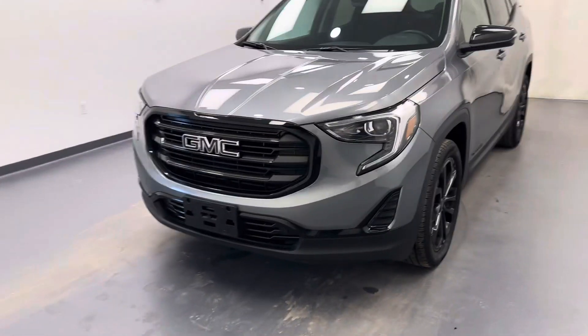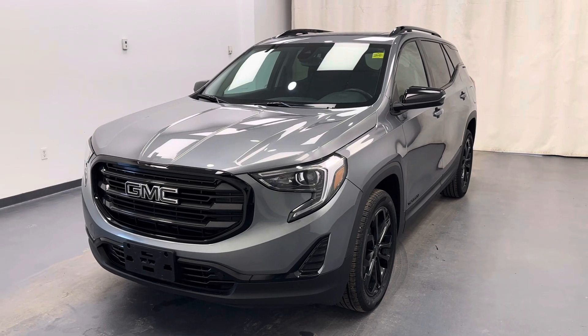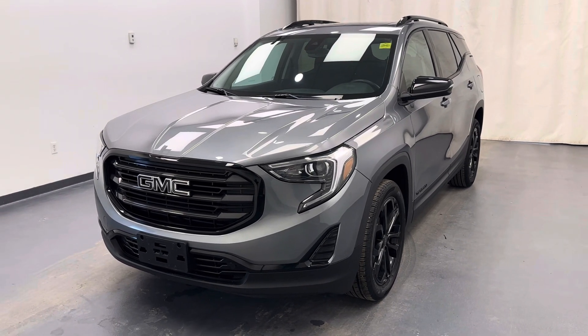Once again, stock number 224925 — 2021 GMC Terrain Elevation Edition in Sterling Metallic.